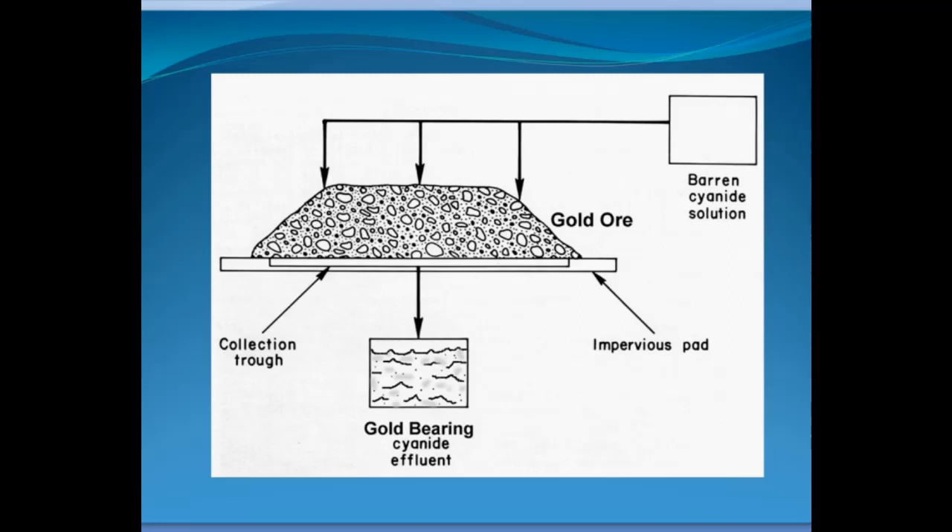The cyanide-laced water percolates downward through the pile and goes down to an impervious pad on the bottom — usually a thick piece of plastic. Then the material drains off into a collection area, and you have this gold-bearing cyanide solution. That's run through a special plant and the gold is extracted from the solution. A little water and additional cyanide are added to bring it back up to strength, and it goes back to be sprinkled over the gold ore, so it basically gets recycled. The cyanide actually dissolves the gold right out of the ore. A very high percentage of the new gold coming onto the market today is produced by leaching with cyanide, both in heaps and also in vats.